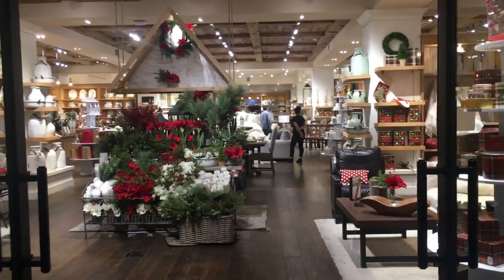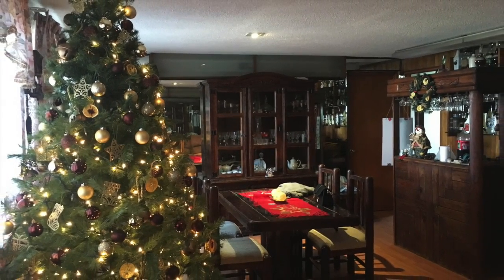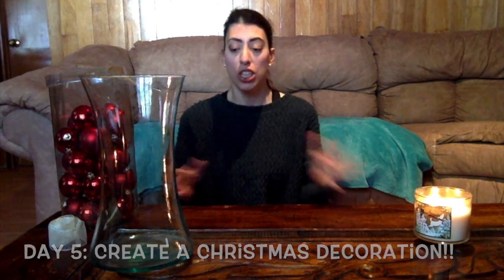Hi guys and welcome back to my channel. We continue with the Christmas period. Today is December 5th and the task for today is to create a Christmas decoration. So we have a glass pot, we have some red decorations, and we have a white ribbon.